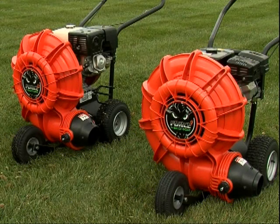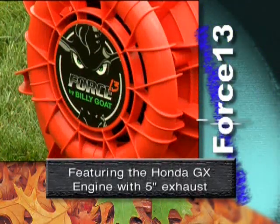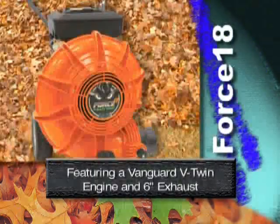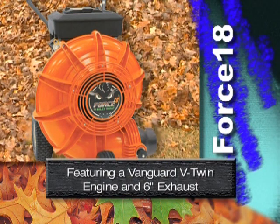The Force is available in three models: The Force 9, featuring the ever-popular Subaru EX or the Honda GX with a 4-inch exhaust; The Force 13, featuring the Honda GX with a 5-inch exhaust; and our newest member, the Force 18, which comes with a Vanguard V-Twin engine and 6-inch exhaust.